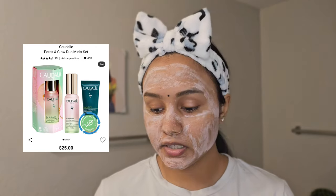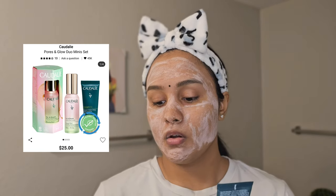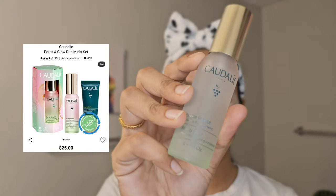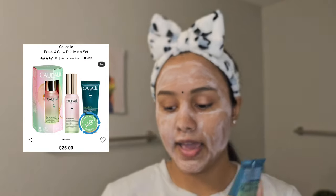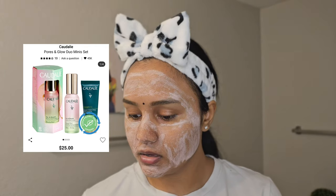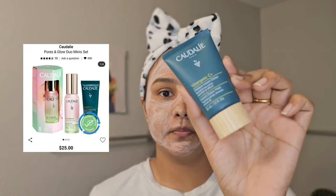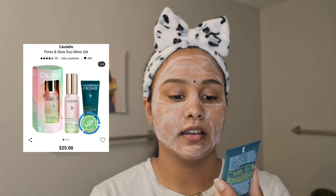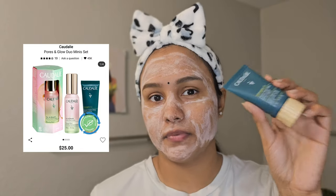With the mini duo you get one ounce of Beauty Elixir — the same bottle as this one — and 0.5 ounce of the face mask. The product I have here is 1.1 ounce, so you get about half with the mini. I think that's a good way to try a product before investing in a full size, so you could check that out.